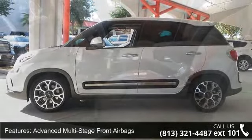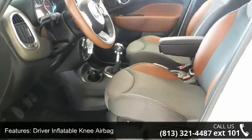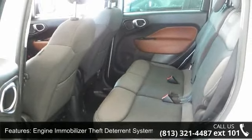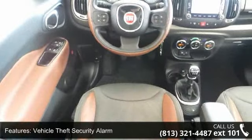Some of the top features included with this vehicle are advanced multi-stage front airbags, driver inflatable knee airbag, engine immobilizer theft deterrent system, and vehicle theft security alarm.